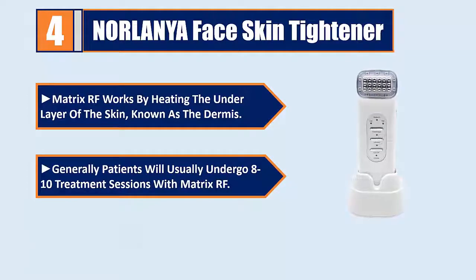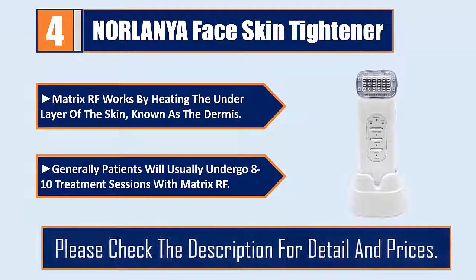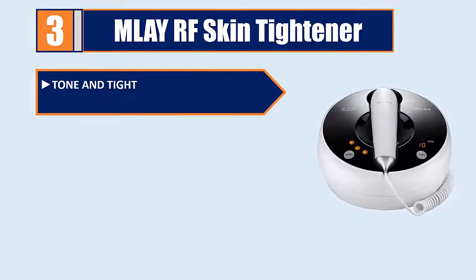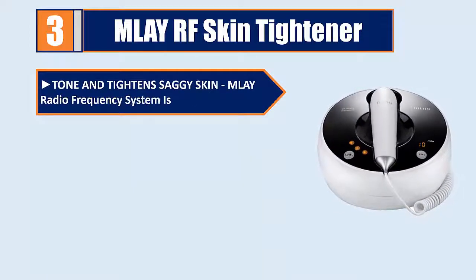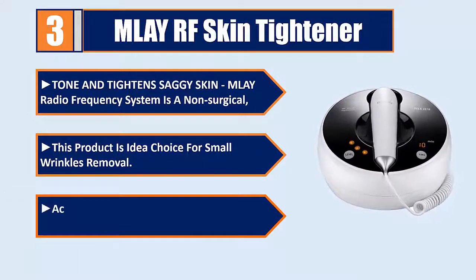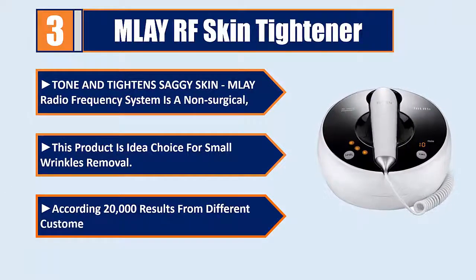Matrix RF is a non-surgical product. This product is ideal for small wrinkles removal. Generally, patients will usually undergo 8 to 10 treatment sessions with Matrix RF, with many thousands of results from different customers.